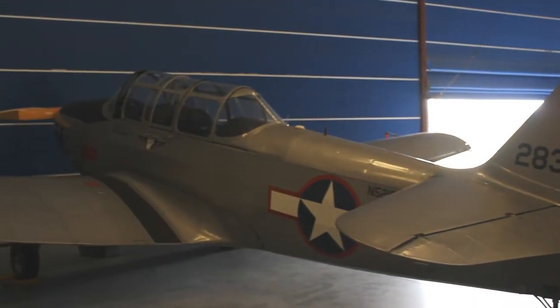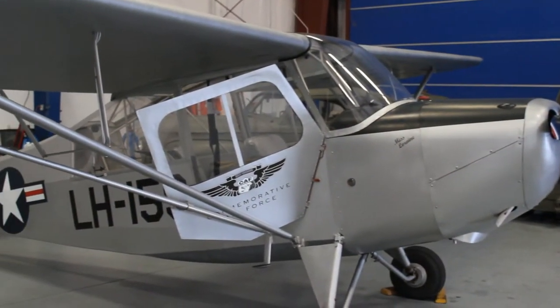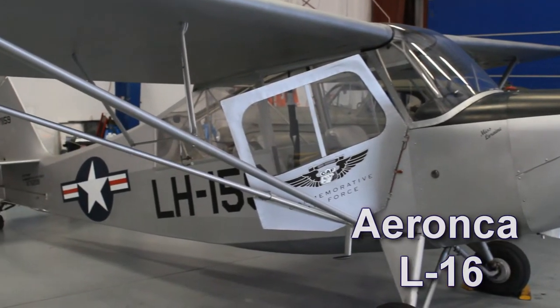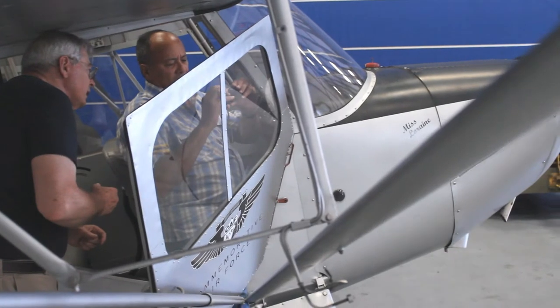The Aeronca L-16 was the United States Army's liaison aircraft. It saw extensive service during the Korean War.